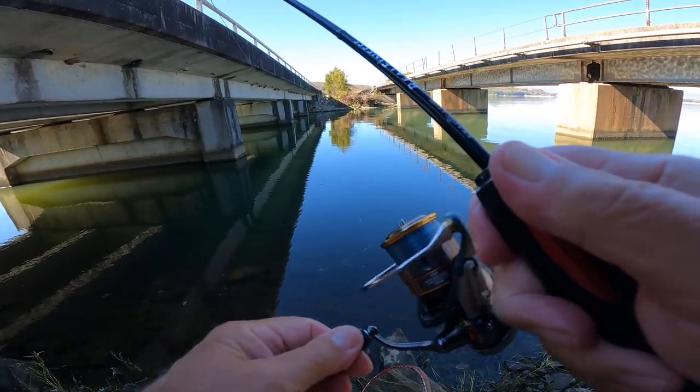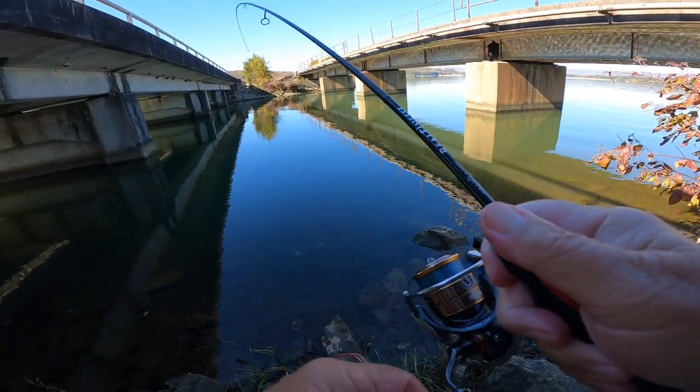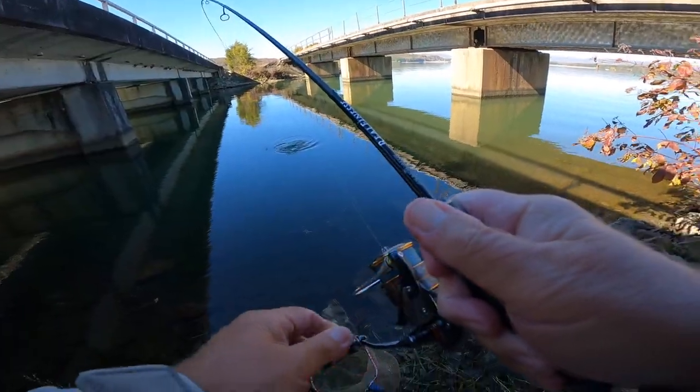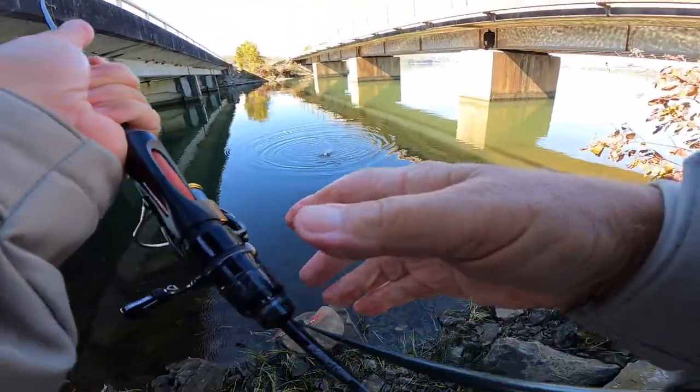Got another crappie here, folks. Now there's another crappie. Oh, there's a good one here. They're all good. When you're an ultralight angler, just about any fish is good.